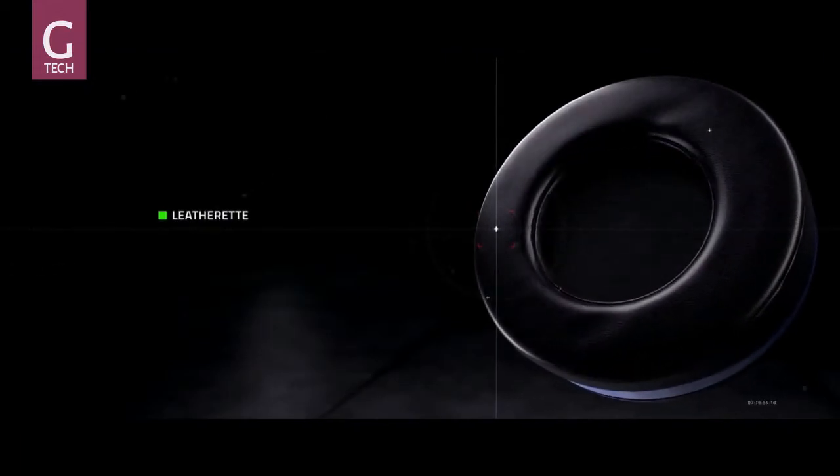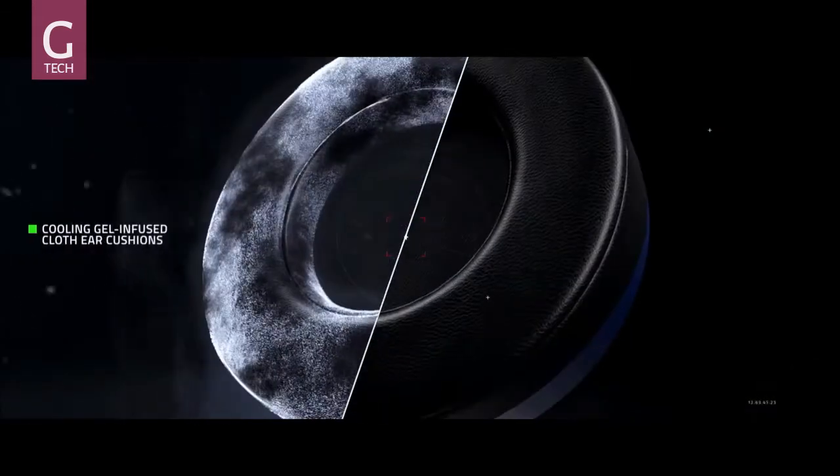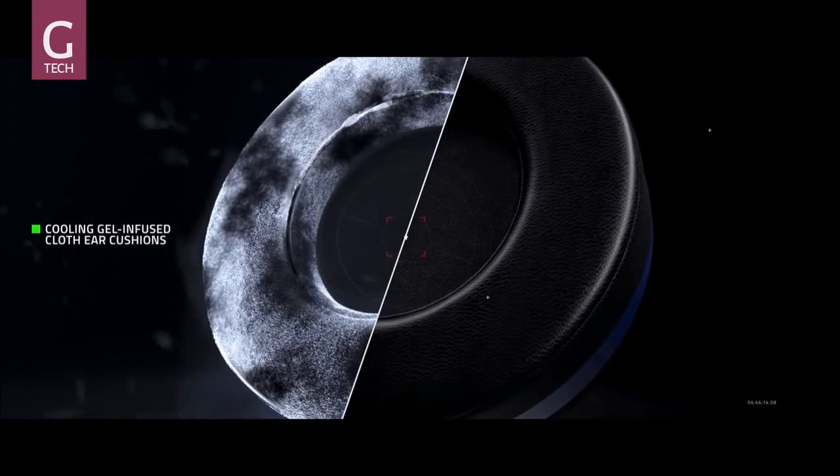Leatherette covers are recommended for maximum sound isolation. To reduce heat buildup, breathable cloth materials are used for areas directly in contact with skin, or with cooling gel-infused ear cushions.